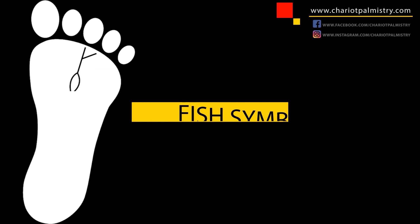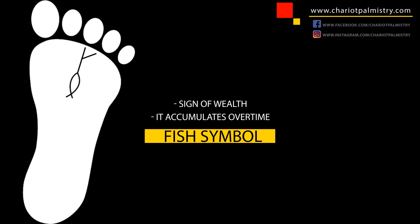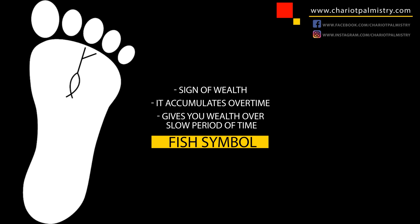If you look a little further down from the fate line, you're going to notice it forms a particular shape — and this is the fish symbol. The fish is a sign of wealth, and this is something that accumulates over time. So unlike the success line or the fate line, which gives you wealth immediately, the fish sign gives you wealth over a slow period of time. But when it happens, it really happens — it's like life-changing amounts of wealth.